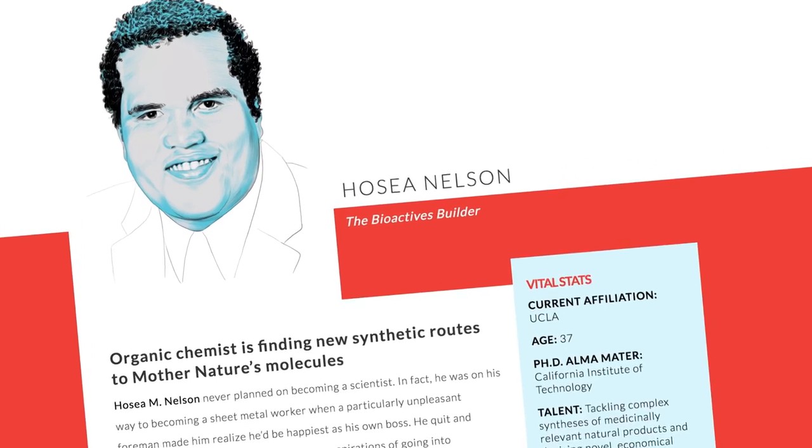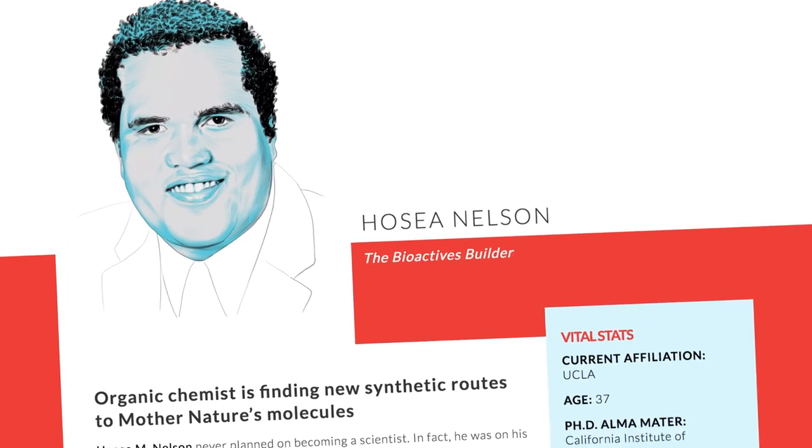For more information on chemistry and CubeSats, check out the description below. And be sure to tune in for our next stop on the road trip — UCLA — where we caught up with the BioActives builder himself, the one and only Hosea Nelson.